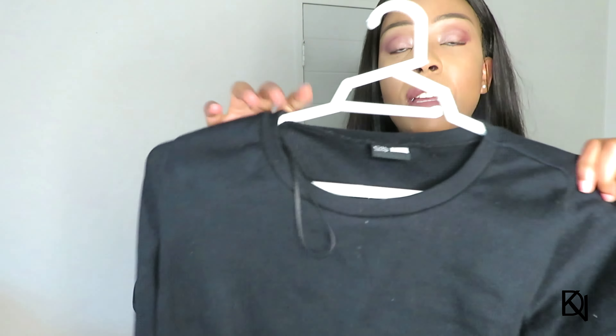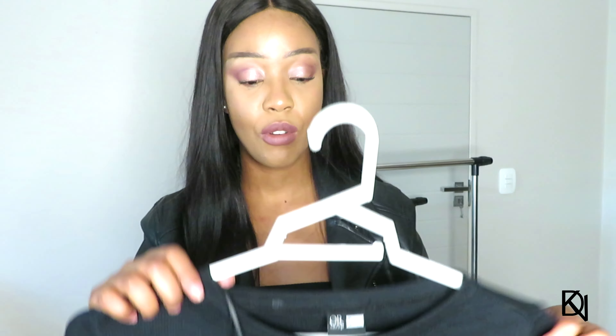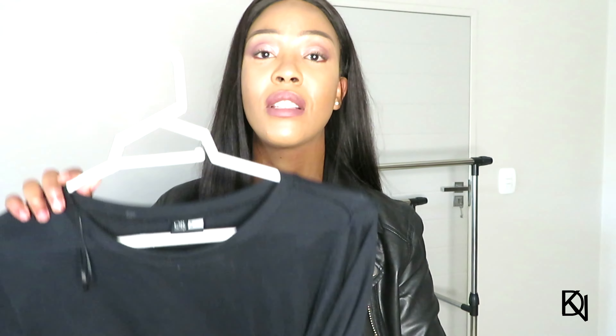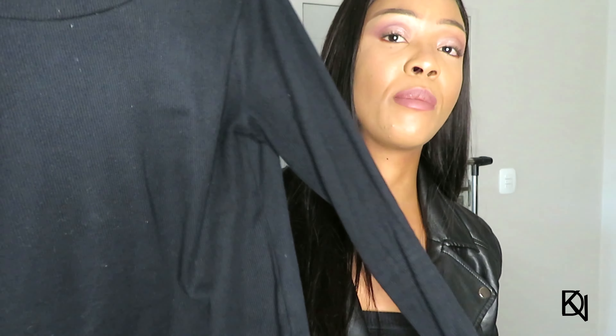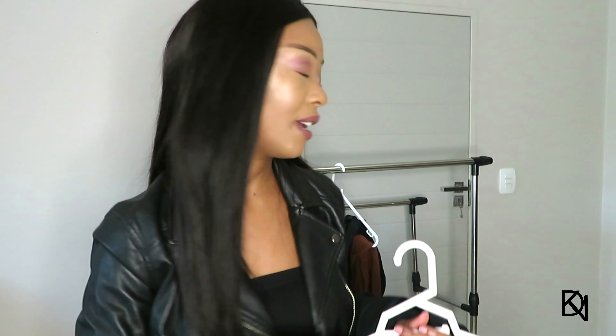I also wanted to show you this simple long sleeve top from Mr. Price in size small — another basic. As you may have noticed, I don't buy anything with printed stuff or logos because I just prefer my clothing very plain and simple. That's why I always go for basics like this — you can style them any way you'd like.